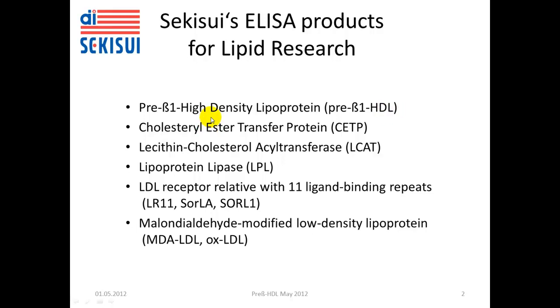Basically, we have available six ELISAs which allow quantification of relevant elements of the lipid metabolism, like pre-beta-1 high-density lipoprotein, cholesterol ester transfer protein, lecithin cholesterol acyltransferase, lipoprotein lipase, and LDL receptor relative with 11 ligand binding repeats known as LR11, SorLA or SORL1. Also an ELISA for oxidized low-density lipoprotein, called malondialdehyde-modified low-density lipoprotein, MDA-LDL or OX-LDL.